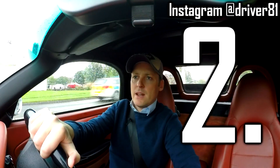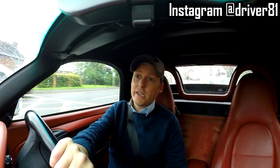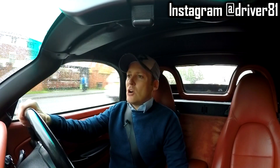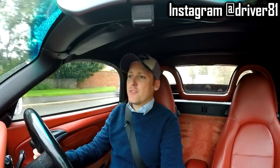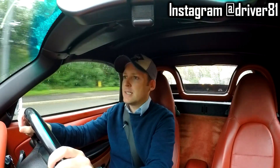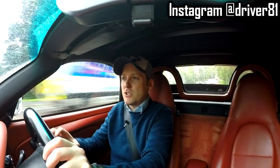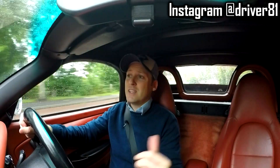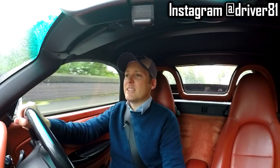The second thing that I think sucks about this 986 Boxster is the exhaust note — or should I say, lack of exhaust note. This is a 2.7 model. The 2.5 is pretty much the same. The exhaust note is just non-existent. With you being in such a small cabin and really close to the engine and the exhausts, you'd think you might hear some sort of grunty, sporty noise — but that's not the case.